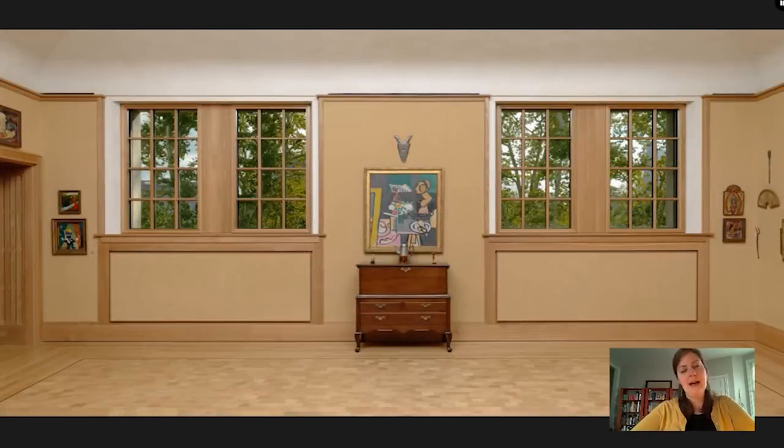Hi, welcome to Barnes Takeout, your daily serving of art. My name is Kaylin Jewell. I am a senior instructor in adult education at Barnes Foundation, and today I wanted to talk about a room that I miss very much these days.